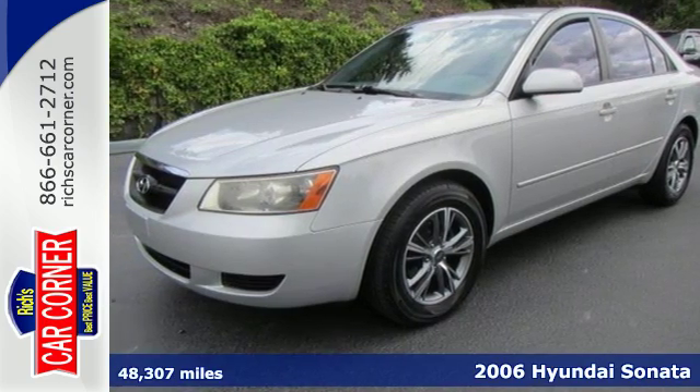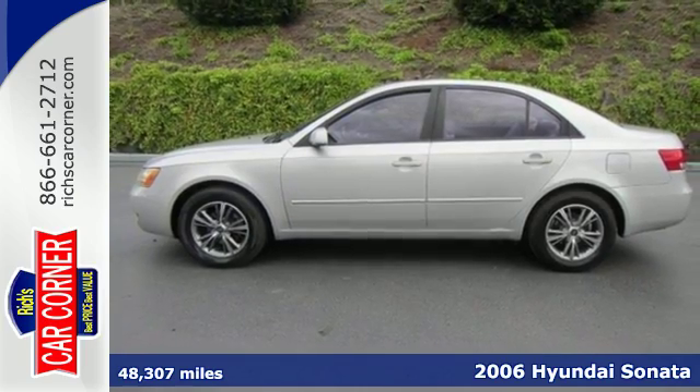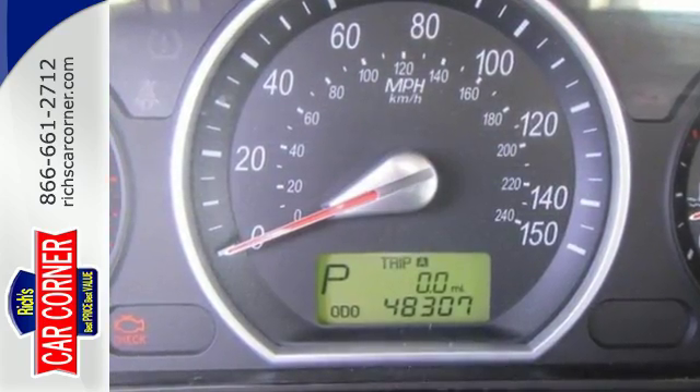Get more for your money in this 2006 Hyundai Sonata. Hyundai is known for incredible value, but let this Sonata surprise you with luxury touches. It features a CD MP3 player, air conditioning, and power heated mirrors.